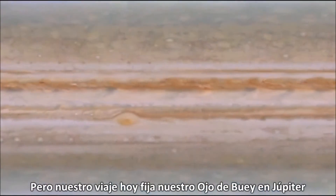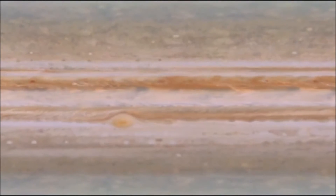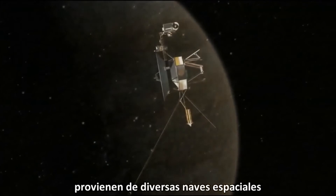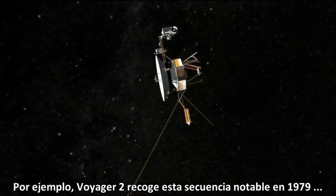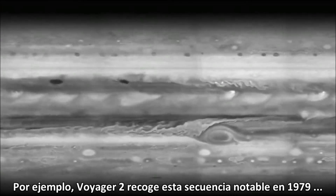Our journey today fixes a bullseye on Jupiter. Telemetry archive online — most of the images you'll see come from various spacecraft that made the trip. For example, Voyager 2 collected this remarkable sequence in 1979.